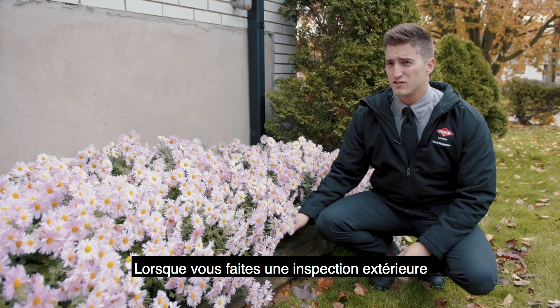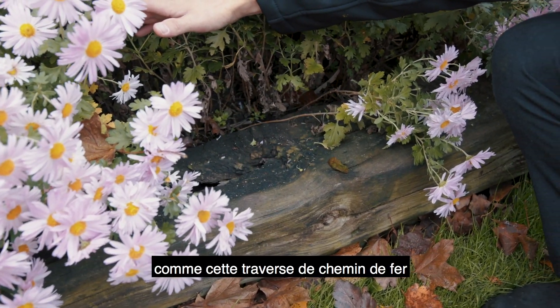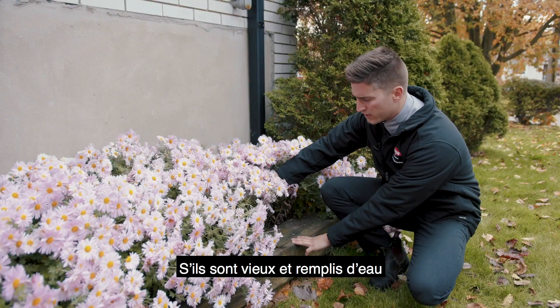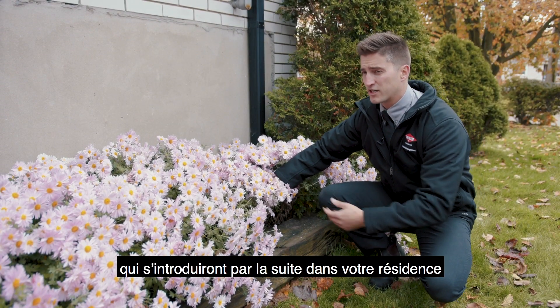When you're doing your exterior inspection, you want to look for any wood, such as this old railway tie, and make sure they're still in good shape. When they're getting old and waterlogged, that's going to attract carpenter ants, and then they'll try to come into your home.